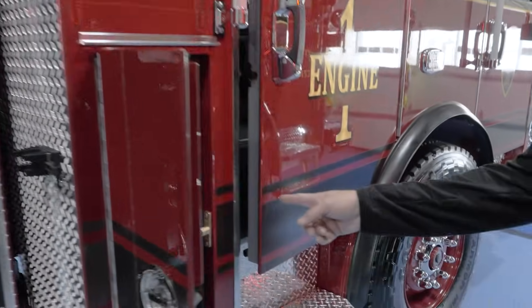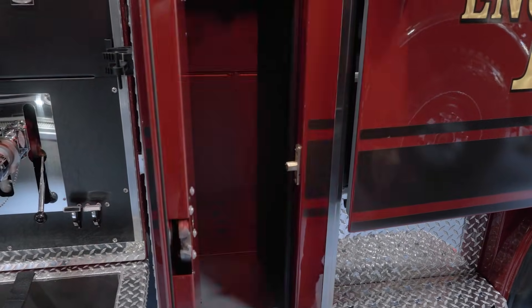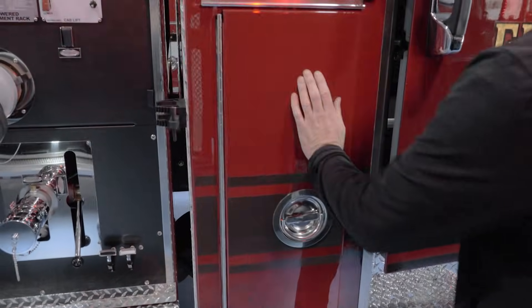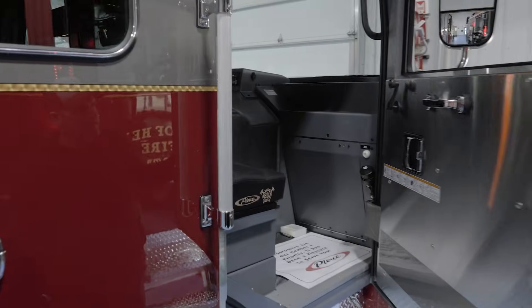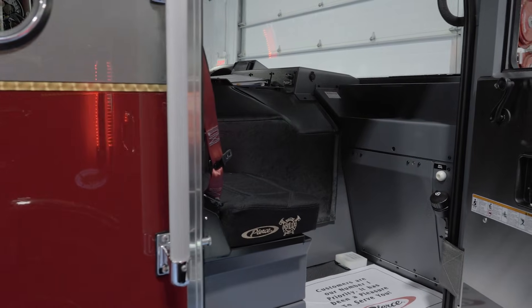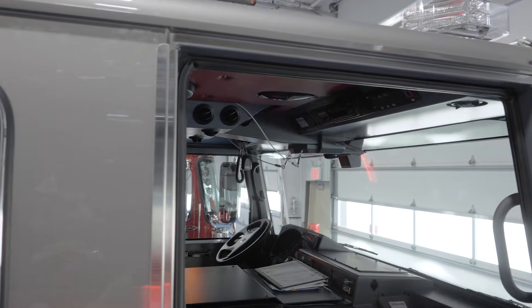Additional storage on this side if you want to do extinguishers or forcible entry tools as well. Officer side is very, very slimmed down. We try to do as little as possible — try to keep it as simple as we can.